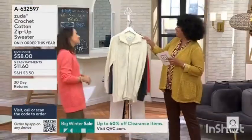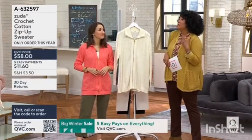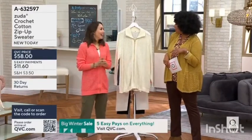So we're going to talk about this cardigan. Good to see you. It's so good to be here. We were chatting about the fact that we miss Zuta — we miss seeing you — but we're thrilled that you're here.